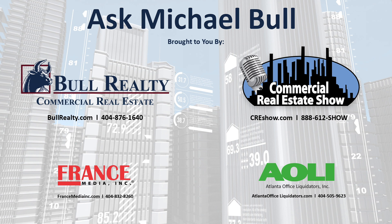For more information on these companies or to access commercial real estate podcasts, videos, or blogs, visit commercialrealestateshow.com. And we would like to hear from you — you're invited to subscribe and comment below.